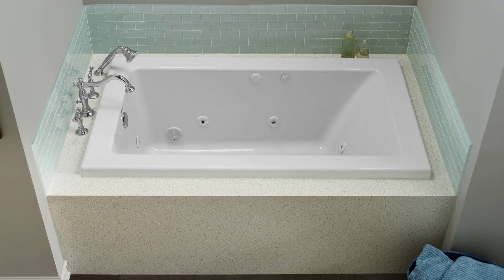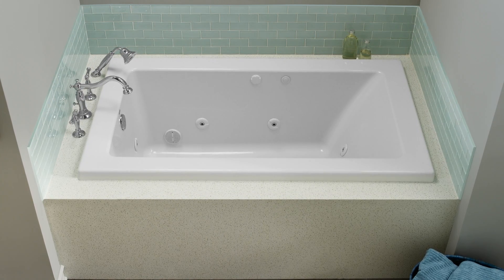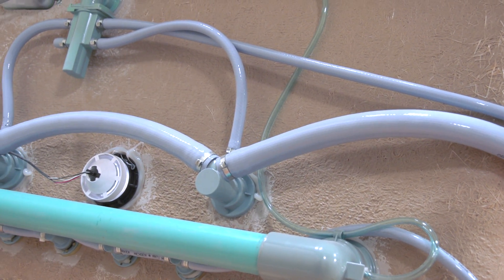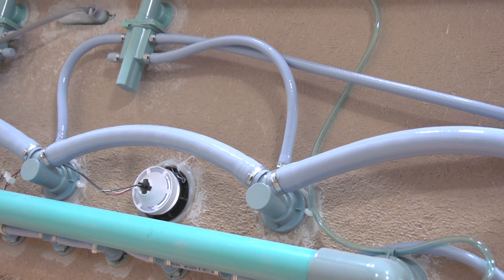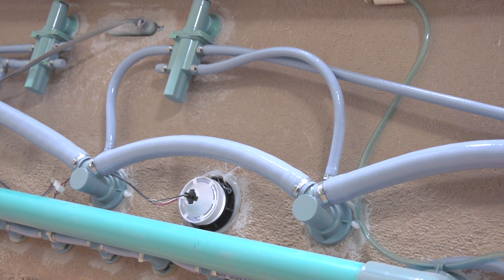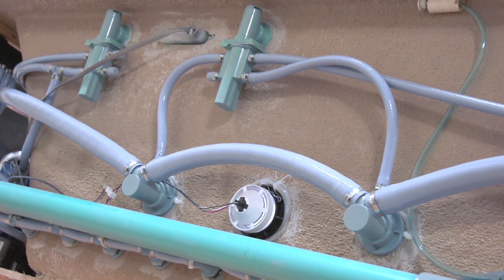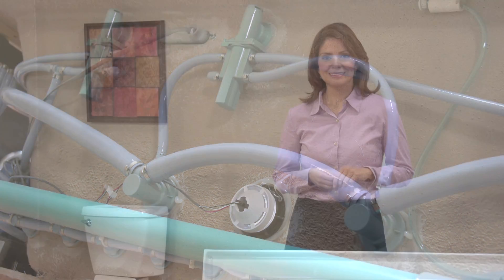The ultra-quiet, ultra-efficient pump and motor provide a more relaxing soak. It also includes chromatherapy to fill the bath with color. Your EcoSilent Combo Massage will stay cleaner longer thanks to the exclusive EverClean System that's built in. It has a permanent antimicrobial additive on the surface, which protects the pipes from mold, mildew, and algae — meaning less time cleaning and more time relaxing.